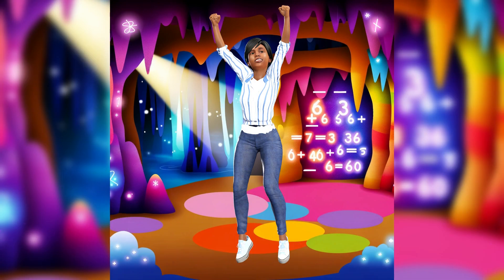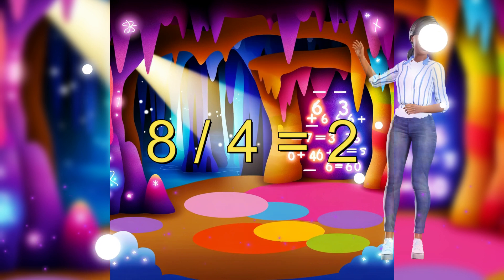We're in the division den now. If we share eight glow sticks among four explorers, how many does each person get? Each explorer gets two glow sticks. Division makes sharing super easy.